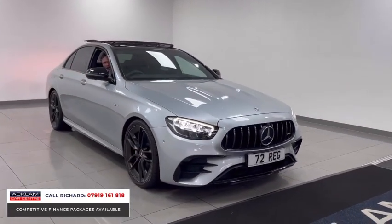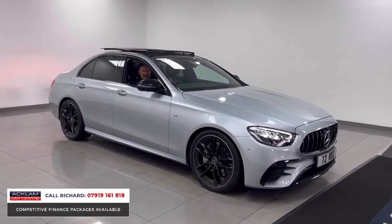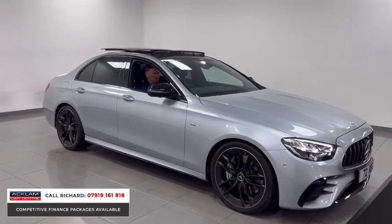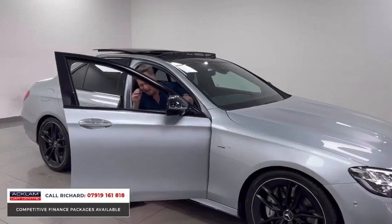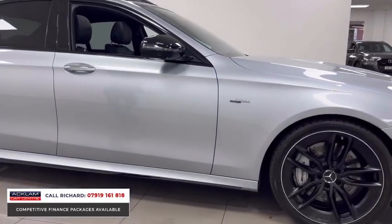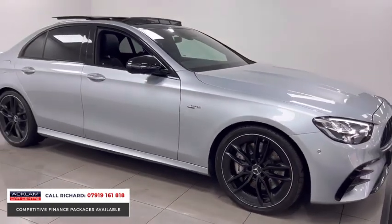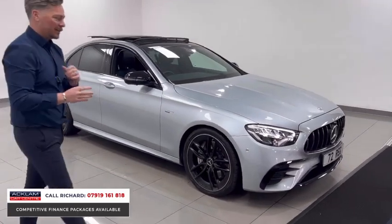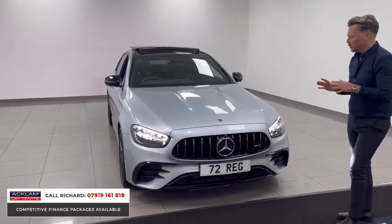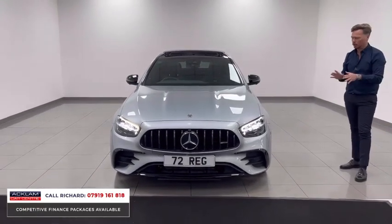4.5 seconds 0-60, 435 brake horsepower — this 4MATIC E53 is in like-new condition and it's on the website now. It's mega value for money for what you get: a performance car with space, four doors, a boot, great looks, the newest technology. The car is insane and it also sounds incredible. This new generation E-Class on steroids is what this car is.